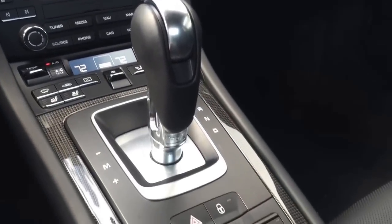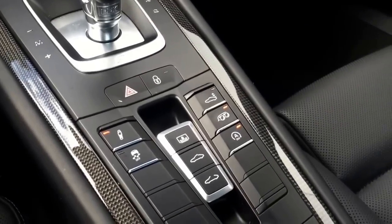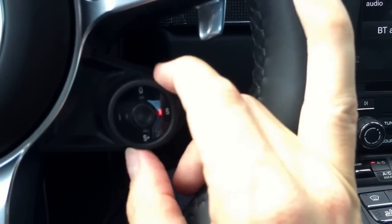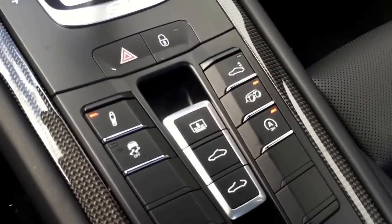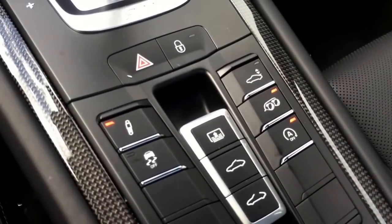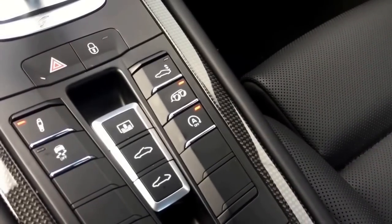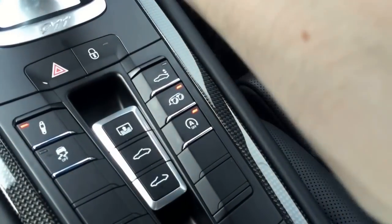Here we have the center console with the carbon fiber trim. Right now we are in individual mode on the new driving mode switch on the steering wheel. I just changed to sport plus — as you can see in the middle, the adaptive dampers and PDCC have been adapted to the sport setting. The exhaust system is now open, which I'll have you listen to in a little bit.